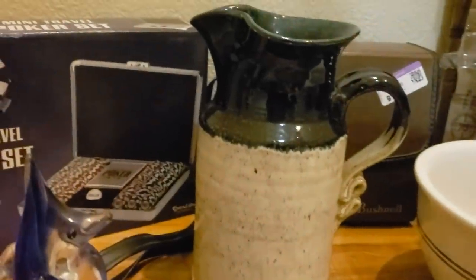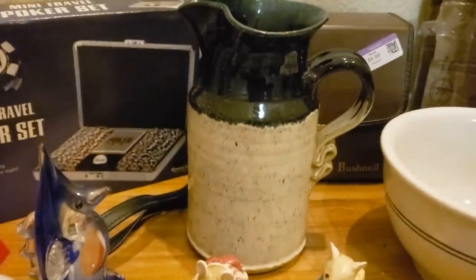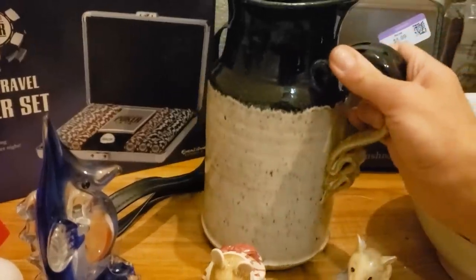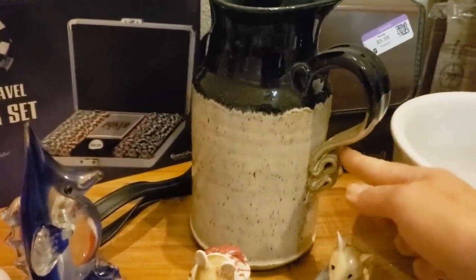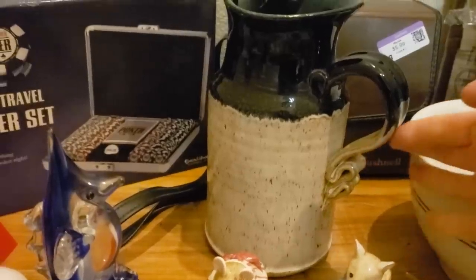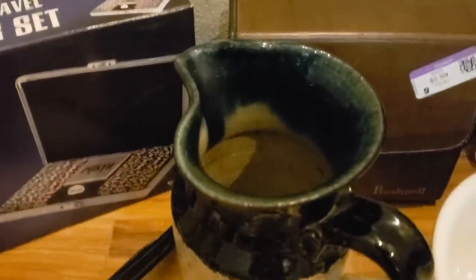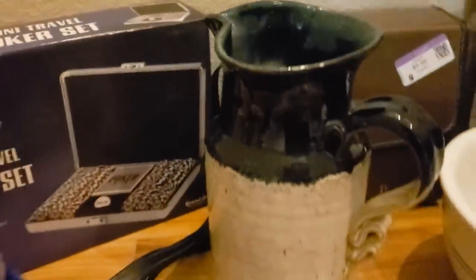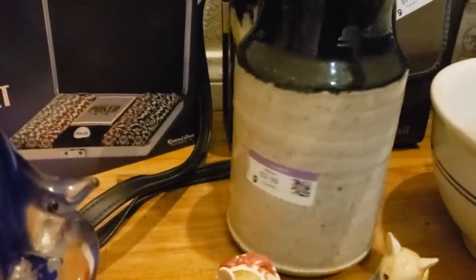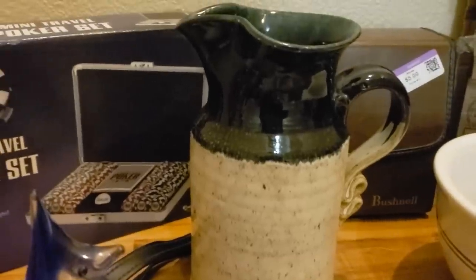I love the finish and color on this pitcher — it's a gorgeous blue with natural pottery. The handle is sort of folded and it's glazed inside. I paid $2.99 for it and I value it at $35 to $40.